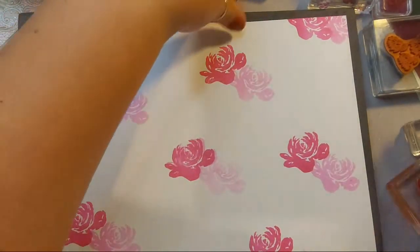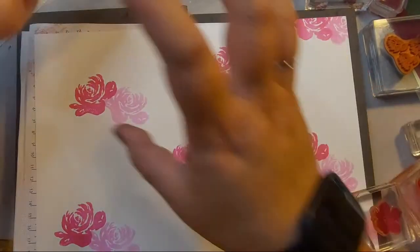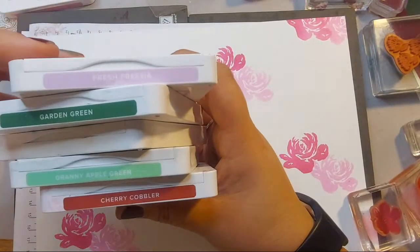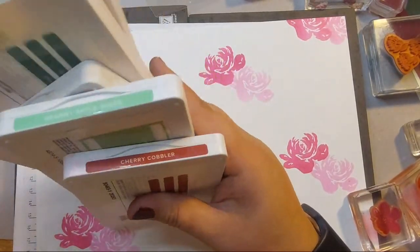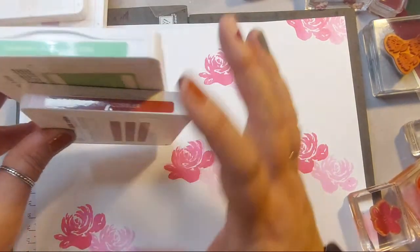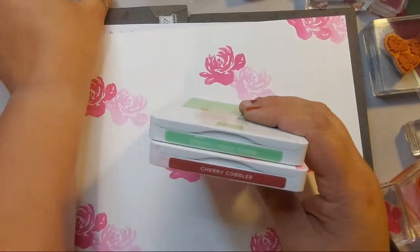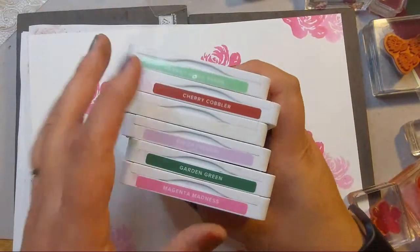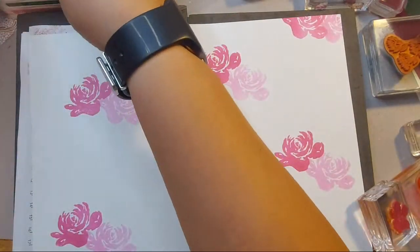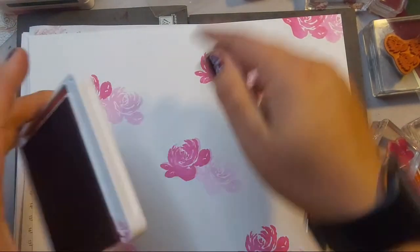I'm going to use a smaller flower from that set. The colors I found quite tricky — we've got Magenta Madness, Fresh Freesha, Garden Green, Petal Pink, Granny Apple Green, and Cherry Cobbler. I struggled because of the contrast between the really pale bright colors compared to these really dark colors, so it's about finding a way to incorporate them.